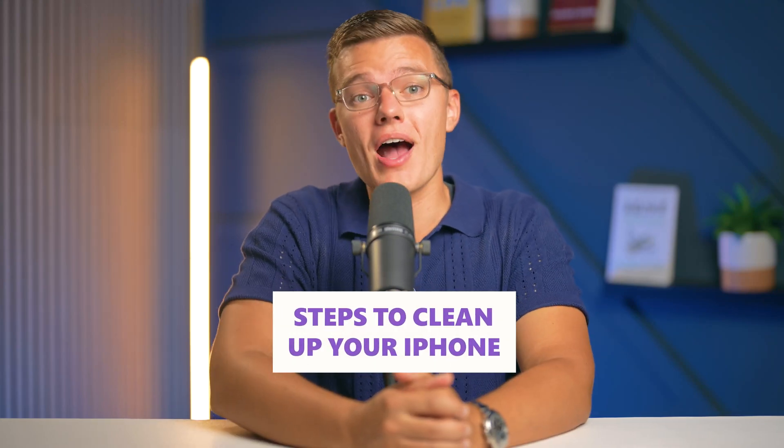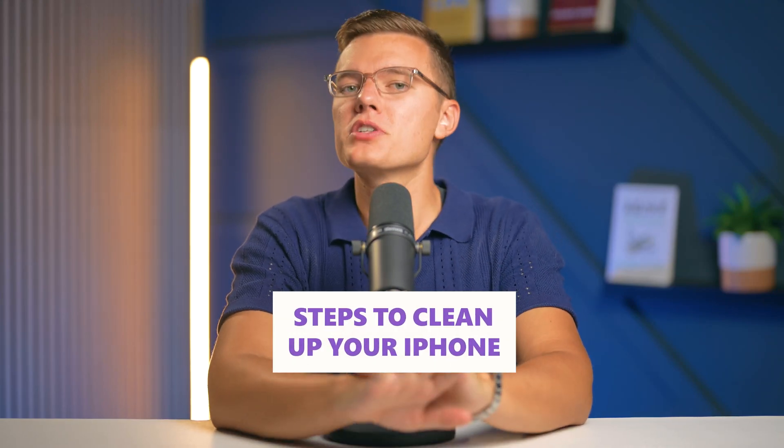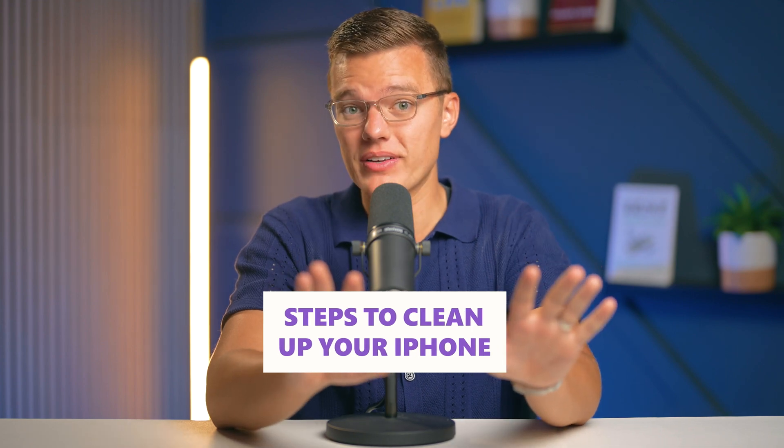So what should you do if you suspect that your iPhone might be compromised? Well, first of all, don't worry — I've got you covered. While iPhones are generally secure, there are some practical steps that you can take to make everything run a bit smoother again.